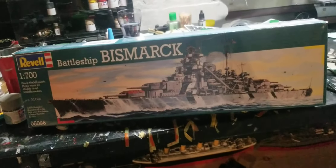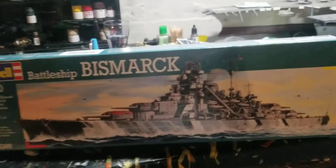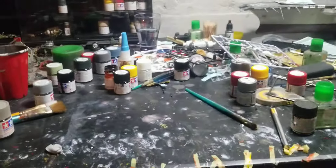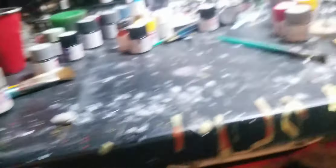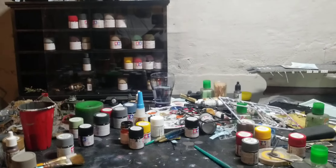The next kit is the Heller 1/72nd Supermarine Spitfire Mark 5B. I'm going to build this for a friend since he paid me. And the next kit after that is the 1/700th scale Bismarck, which was given to me around Christmas time. I still haven't done this one, but I really got the mood for 1/700th scale - because they're so small and finicky. We'll see about that.